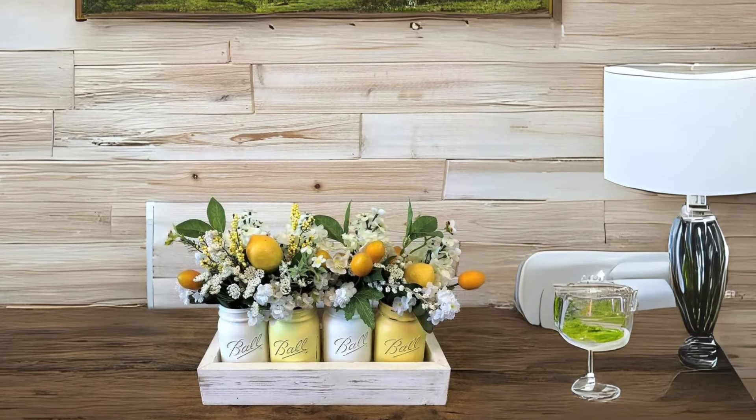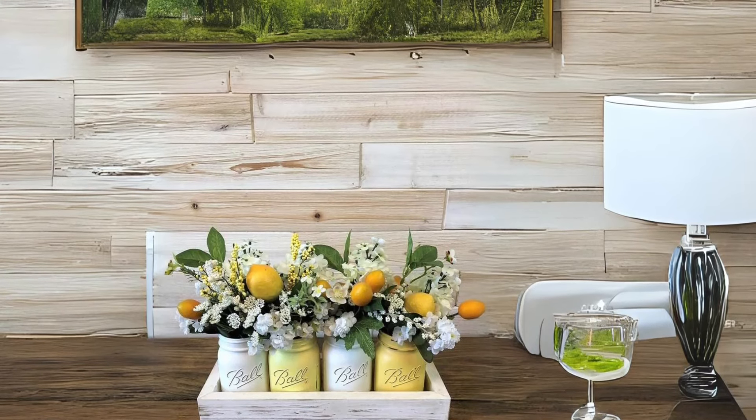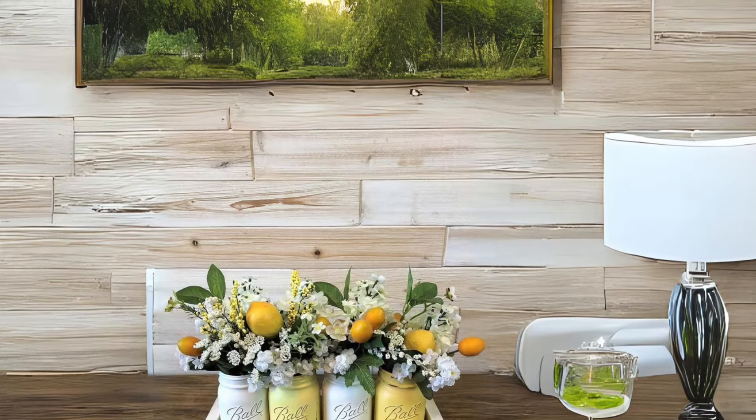Jar Bouquets for Summer Vibes. Brighten up your living room with mason jars filled with vibrant flowers and fresh lemons. Placed in a rustic wooden plunger, they'll serve as a charming centerpiece for the summer season.